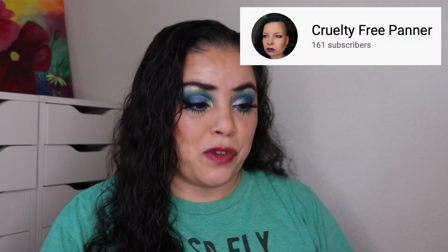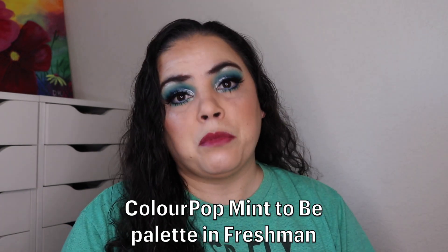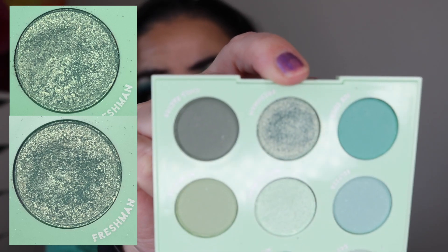The next panner is Taro from Cruelty Free Panner. For her I rolled in an eyeshadow from my Colourpop Meant to Be palette — I've been working on the shade Freshman. As of the last update I had used Freshman 18 times; I've used it 3 more times and I'm getting closer and closer to pan. I might be able to hit pan for the next update, but I'm not sure. That's 21 uses so far, and she will still stay in this project.